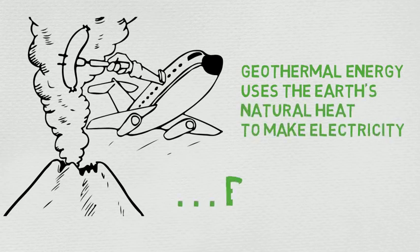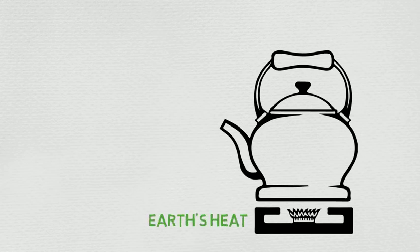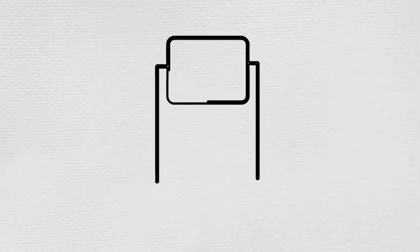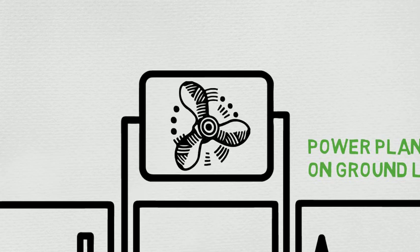How does heat make electricity? Why is it clean? And what makes it renewable? Well, let's start with electricity. Geothermal energy is a lot like a teapot. The stove is like the heat from within the earth. The water in the teapot is what we call the working fluid, and the teapot itself is like a geothermal well. When water is heated to make steam, the steam expands and it needs a place to go. In a geothermal power plant, geothermal wells bring the steam from underground up to the surface and to the plant, where it moves a turbine — and that turbine makes electricity. Because steam is mostly water, it doesn't pollute the earth like other energy sources, therefore making geothermal energy clean.